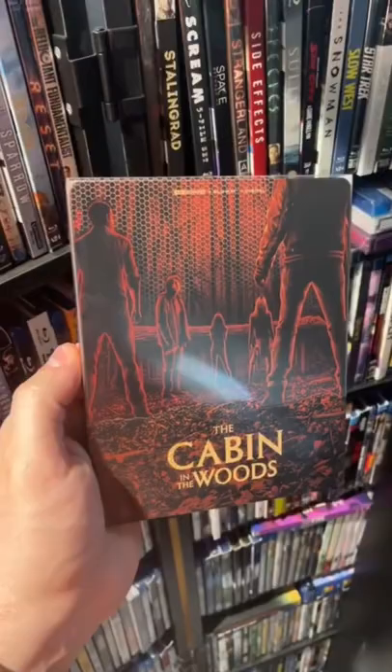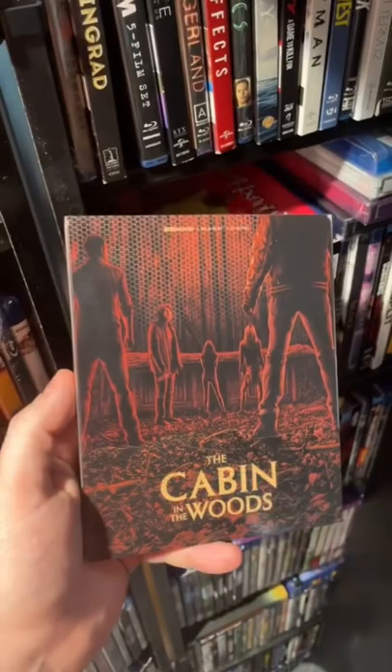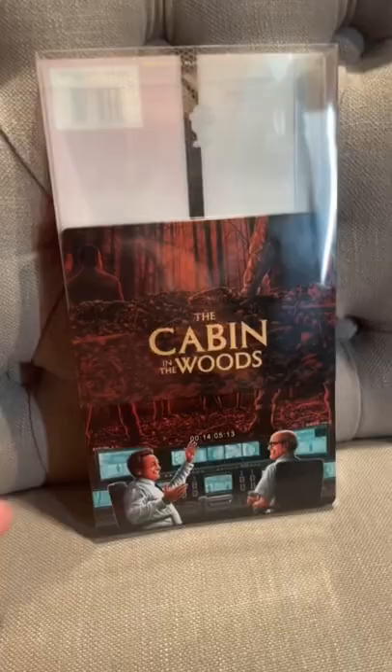The cool thing about these is that they all come with this removable slipcover, which usually shows you some different artwork underneath. But here's the spoiler — if you haven't seen this movie, look away. Now on this release, you can see when we lift up the slipcover...